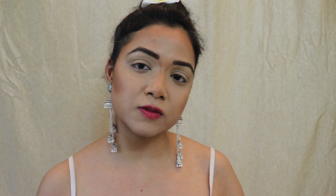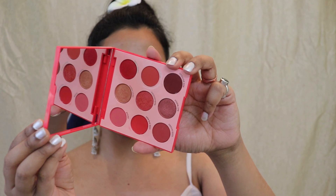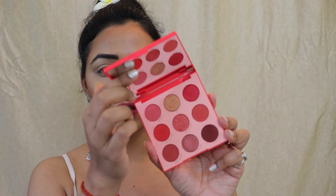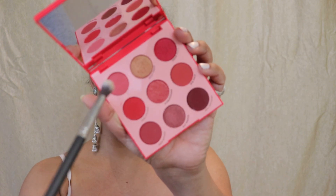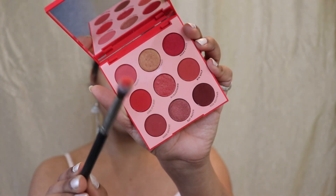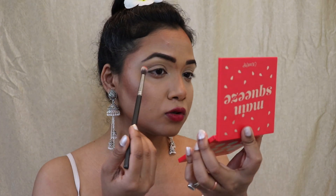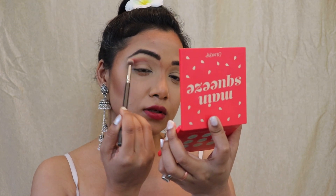I'm already done with my base, so I'll quickly start with my eye makeup. For today's look, the first palette I'm going to use is my Color Puff Cosmetics Main Squeeze palette. This is basically the red-colored base palette with beautiful colors. I'm going to take a beautiful red color here — this one is called 'rose' — and place it on my transition area using a fluffy blending brush.